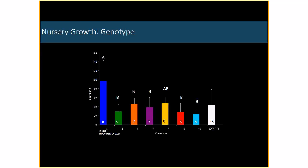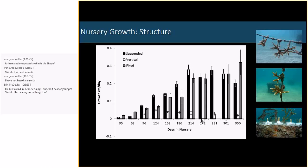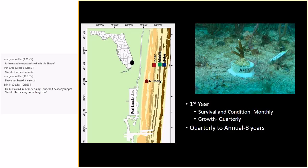We're also seeing a significant difference in growth between genotypes. Among seven genotypes studied, genotype 4 has a significantly higher growth rate than the others. We also raise corals on different structures — in this project, a line nursery with suspended, vertical, and fixed configurations. We see no significant difference in growth between corals that are hanging and those fixed on a concrete module. Where we see a major drop-off in growth is those actually fixed directly to the line, probably due to overgrowth and species interaction.